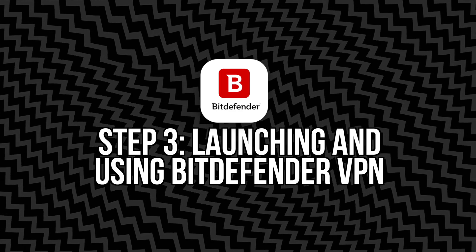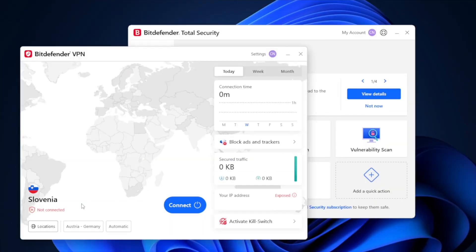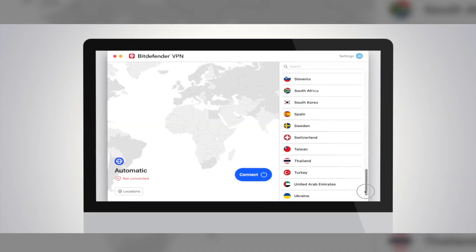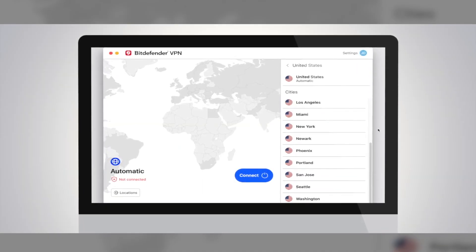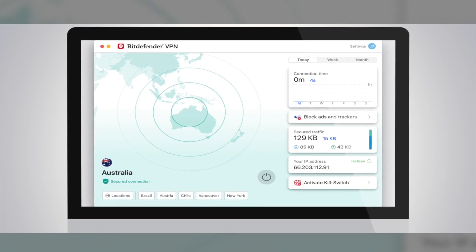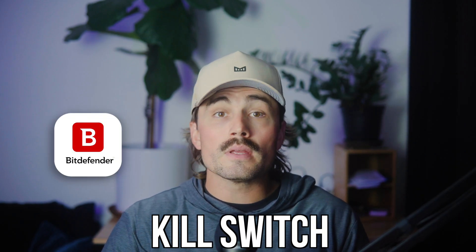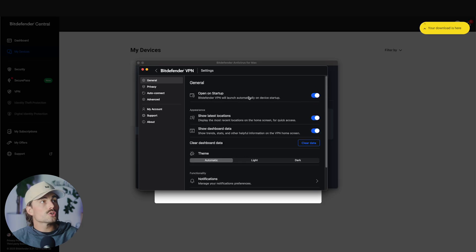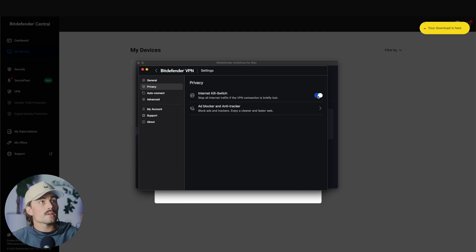Step three: launching and using Bitdefender VPN. Now your device is protected — it's time to lock down your internet connection. Open up the Bitdefender VPN through either the main Bitdefender app under the Privacy tab, or via the standalone VPN app. To connect, just hit Connect for the fastest server near you, or choose a specific location if you want to spoof your IP to a different country. With the free version, you're limited to 200 megabytes per day, which is fine for quick browsing or checking email. But if you want to stream, torrent, or stay connected all day, you'll want to upgrade to Premium VPN. In Settings, look for the Kill Switch — this automatically cuts your internet if the VPN drops so you're not accidentally exposed. Turn this on.